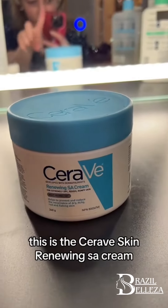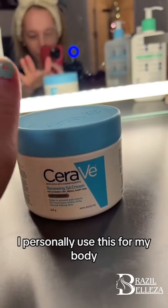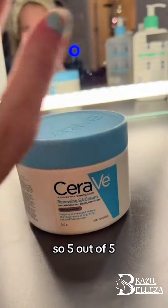This is the CeraVe Skin Renewing SA Cream. I love this for keratosis pilaris. I personally use this for my body, and this is actually empty — this is how much I used it — so 5 out of 5.